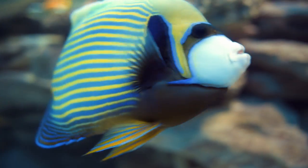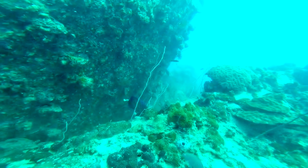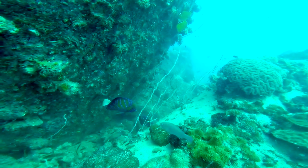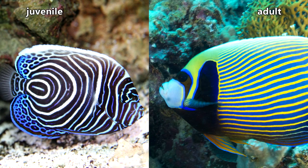These fish eat sponges and other marine invertebrates and algae. As juveniles, they may take on a cleaner fish role. In many species, the young appear vastly different from the adults, as seen here with this emperor angelfish.